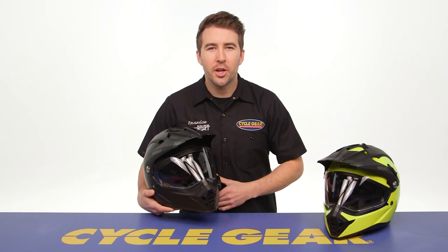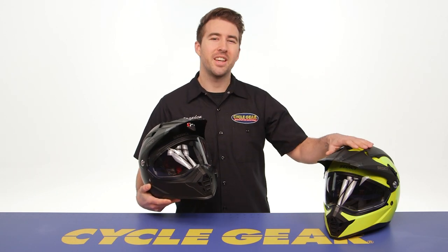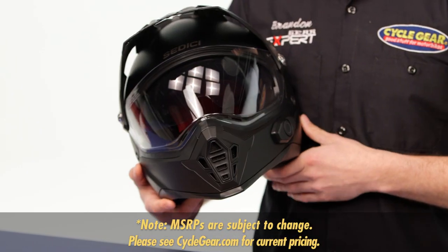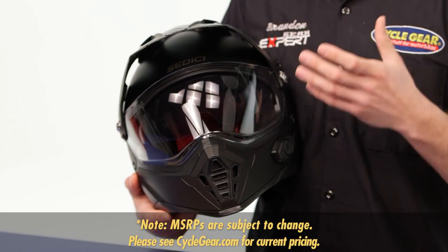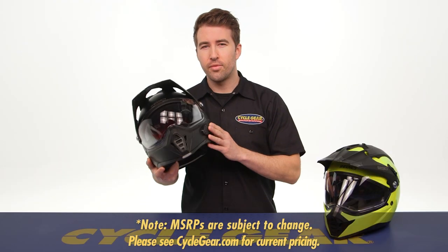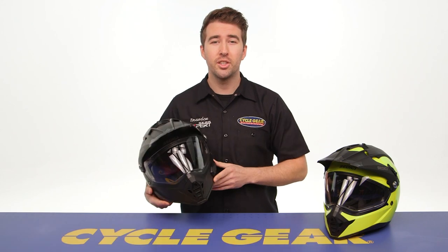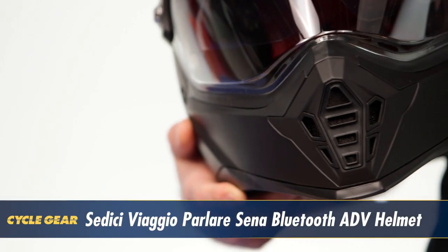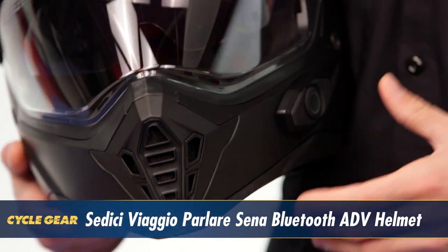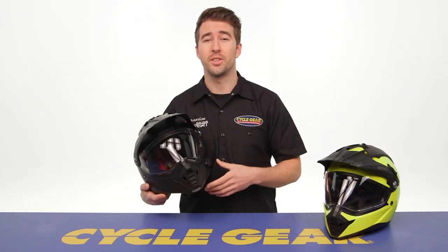The Cedici Viaggio Adventure Helmet over here on my left-hand side is coming in at $120. The helmet that I'm holding — the Viaggio Parlare Sina Bluetooth Adventure Helmet — has a fully integrated Bluetooth communication system, and that's why this helmet is priced around the $230 price point. I'll touch on the benefits that this communication system adds here in just a bit.